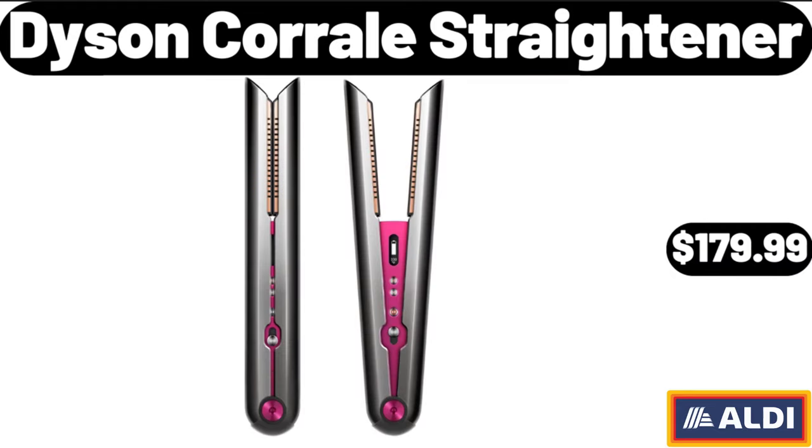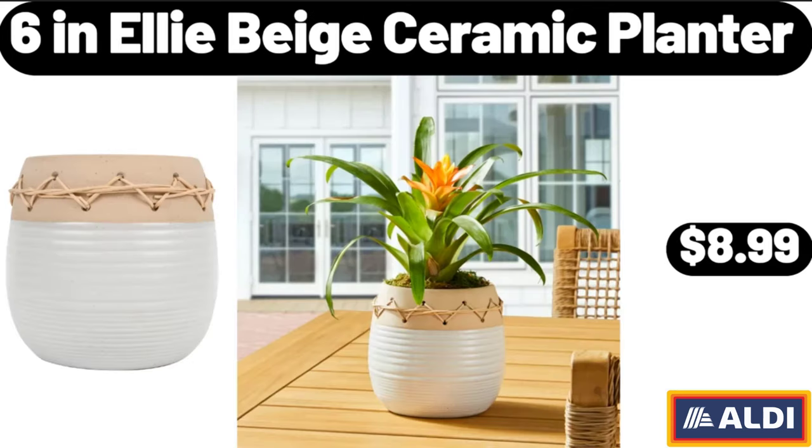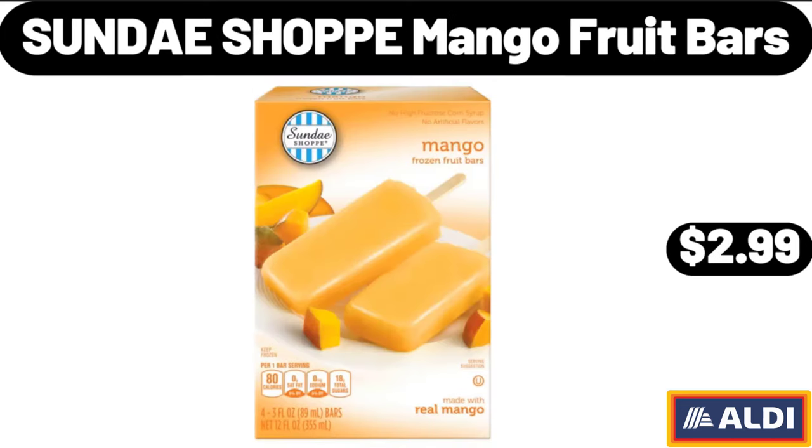Dyson Corral straightener, $179.99. 6-in-1 beige ceramic planter, $8.99. Sunday Shop mango fruit bars, $2.99.